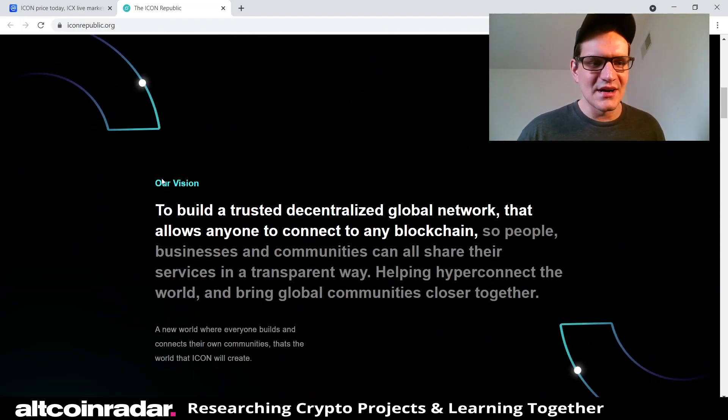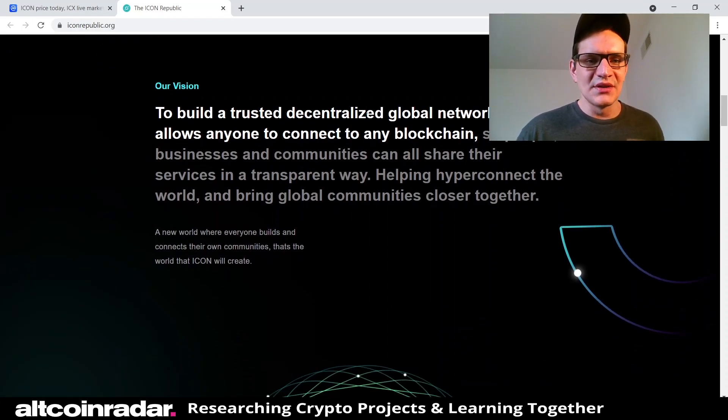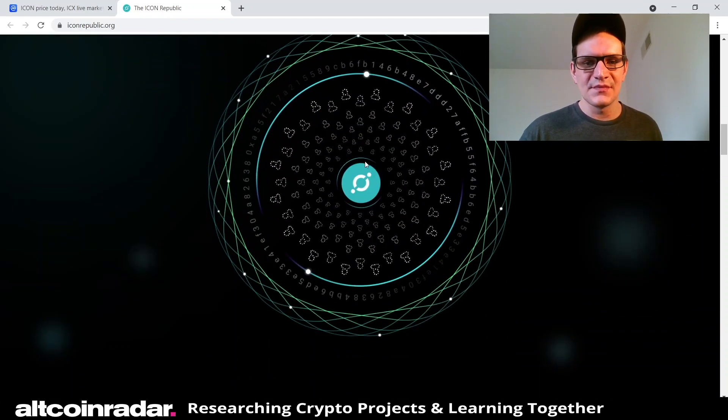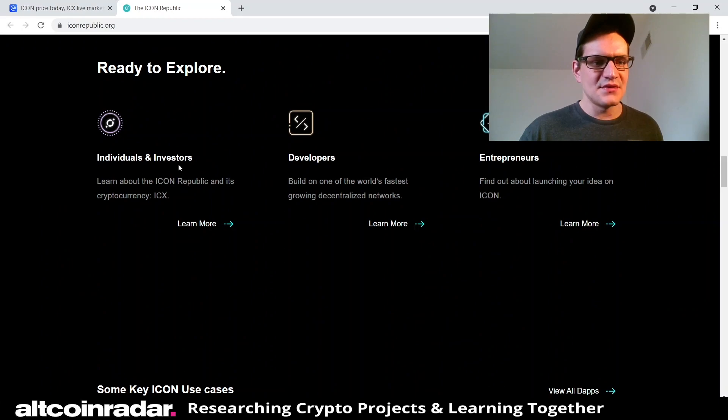ICON's vision is to build a trusted decentralized global network that allows anyone to connect to any blockchain, so people, businesses, and communities can all share their services in a transparent way, helping hyper-connect the world and bring global communities closer together — a new world where everyone builds and connects their own communities.